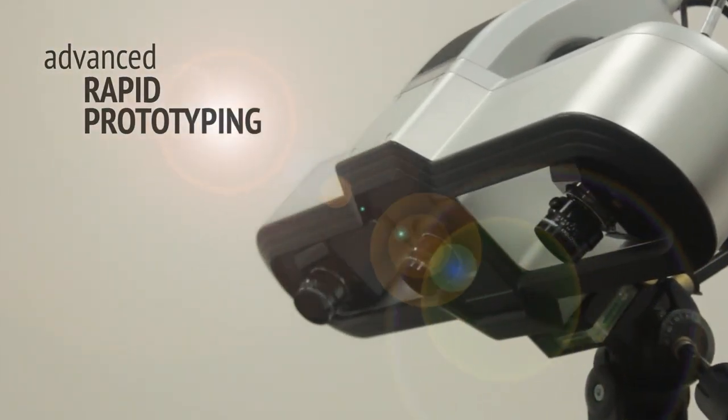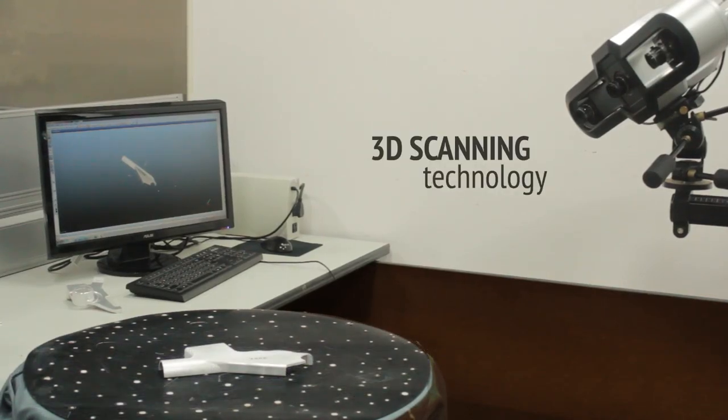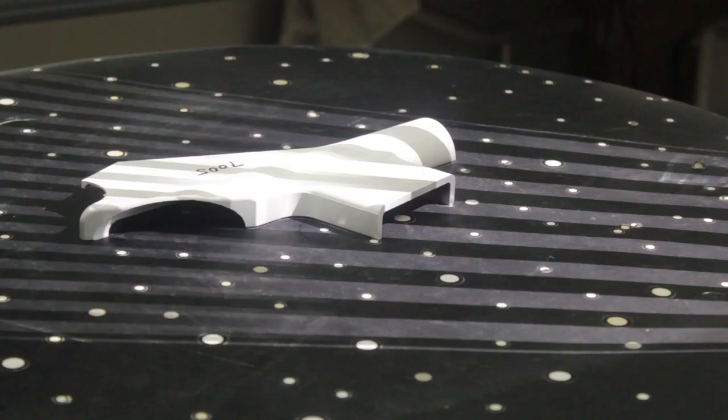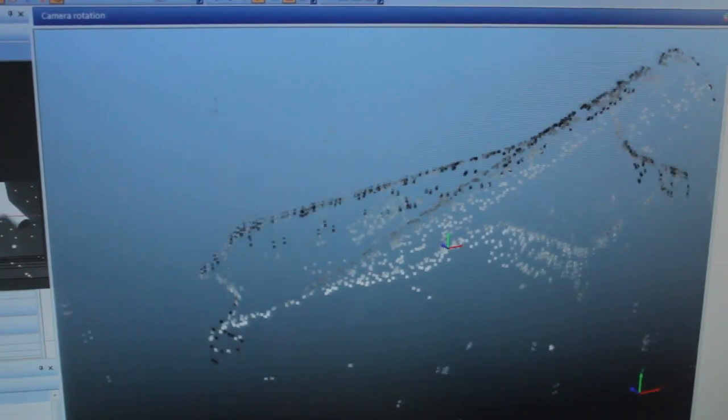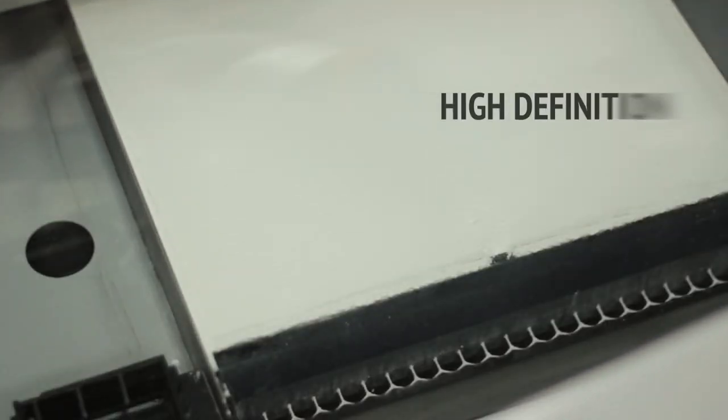At Pacific we have invested heavily in 3D scanning and printing technology to maximize efficiency of R&D and quality control. Reverse engineering uses 3D scanning technology to quickly and accurately generate a computer model from any physical object, to compare data and ensure problem-free, efficient future production.